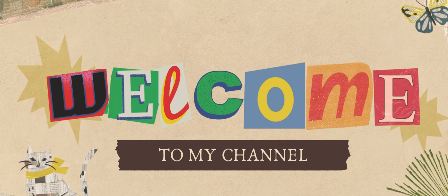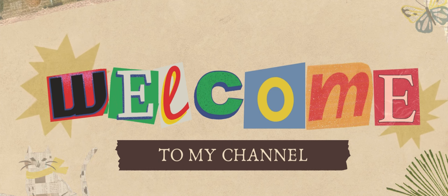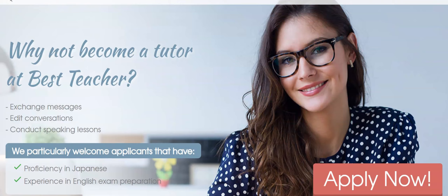Hello guys, welcome back to my channel. My name is Richelle. I am a home-based online English tutor and a virtual assistant working from home. I'm just going to make a quick video to share this online platform where you can teach as an online English tutor via chat.